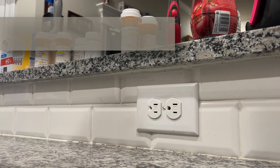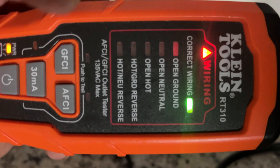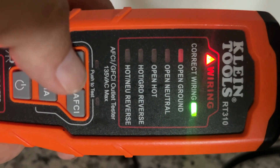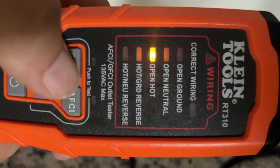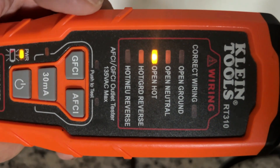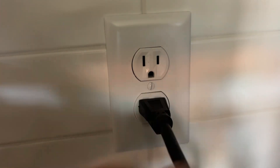Now let's try the Klein RT310, which is dual-function rated. And it does trip it — so that's definitely a good thing.